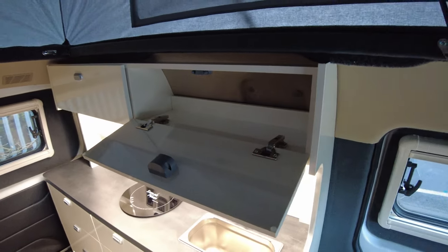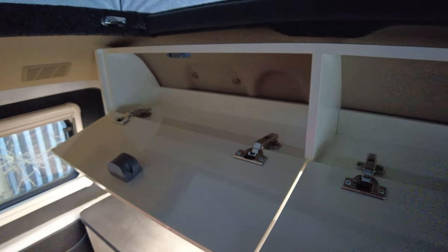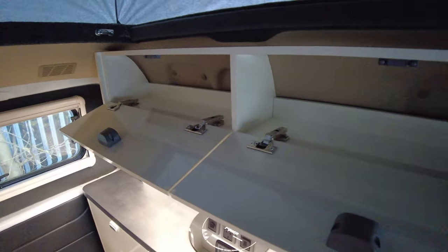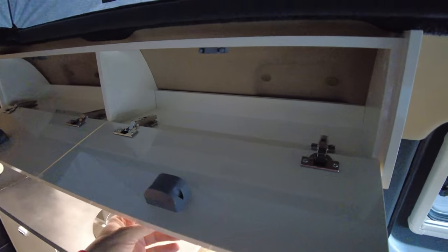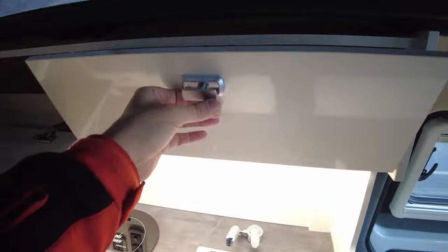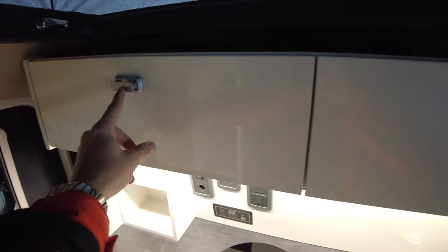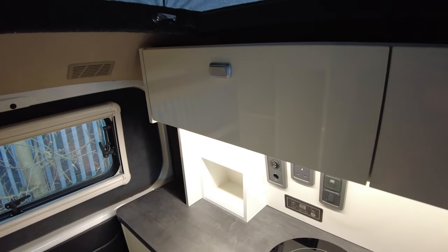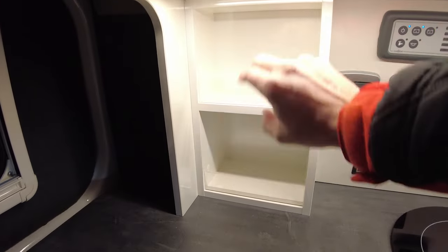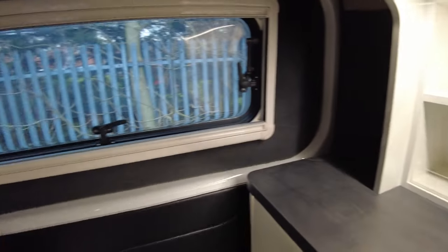These are proper overhead lockers — bigger than usual. They'd hold quite a lot: tins, packet food, mugs, tea and coffee — certainly a lot bigger than the ones that fringe the roof on the Fords. Lots of emphasis on practicality; there are also a couple more storage areas here.